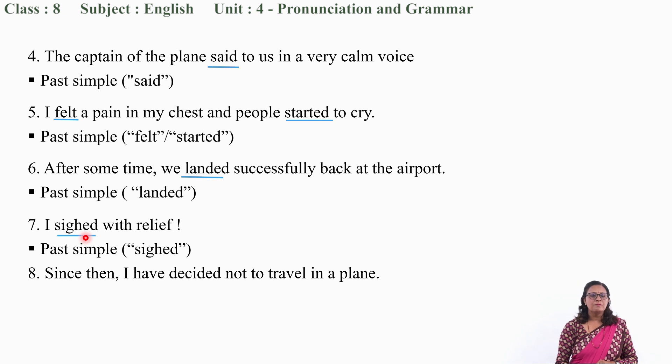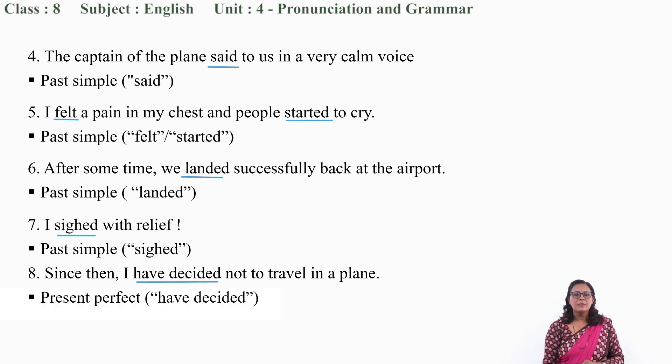Question number 8: 'Since then, I have decided not to travel in a plane.' The verb is 'have decided' — have plus the past form of the verb. So the tense is present perfect.